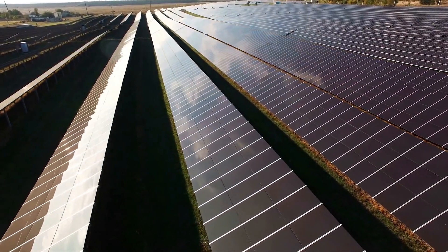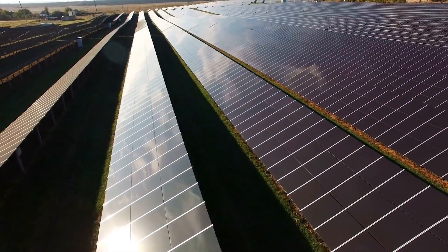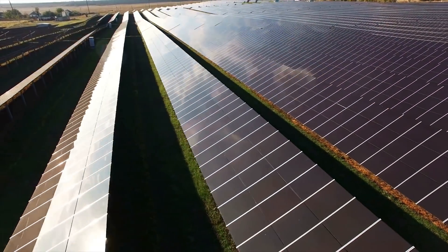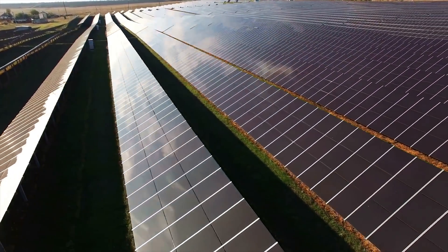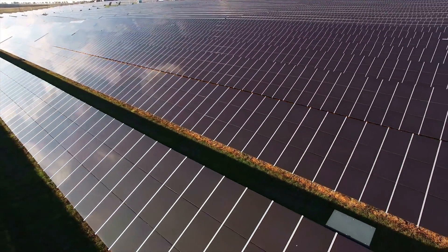Researchers and businesses must work together to improve the efficiency, environmental impact and stability of these cells, and also to scale up their manufacture and plan their market deployment. Power that a PV panel generates is proportional to the surface area exposed to sunlight.